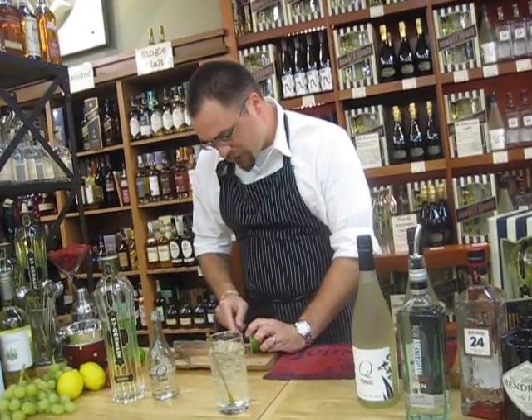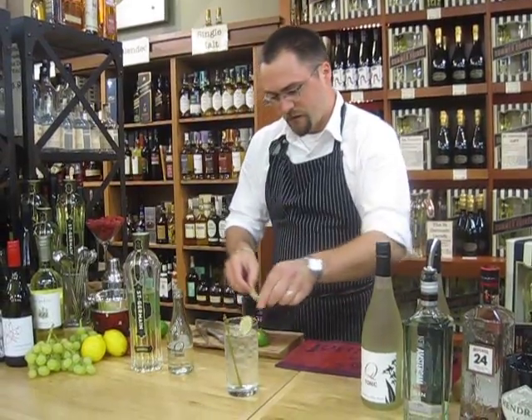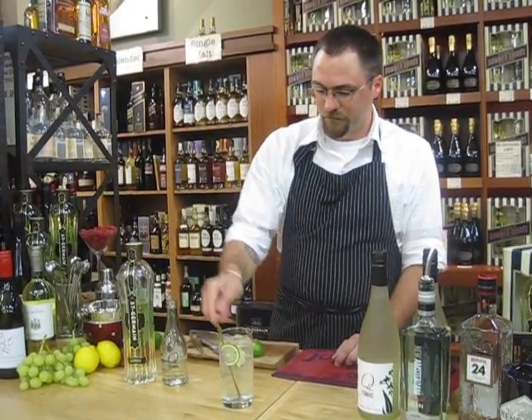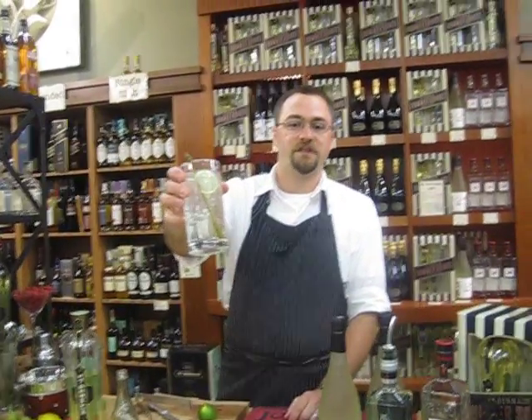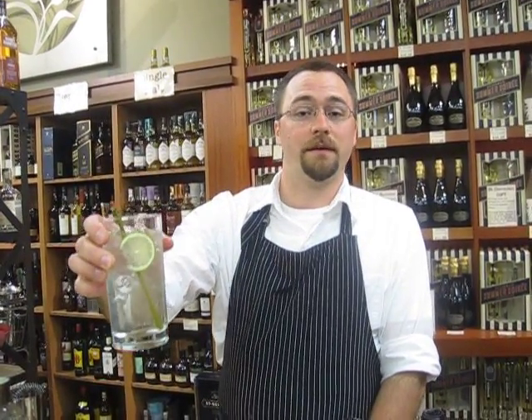I like to garnish mine with just a couple slices of lime for an extra citrusy flavor. And that's it — the Saint Germain gin and tonic! Cool, refreshing, super delicious, almost dangerously drinkable, especially on these hot summer days. Enjoy!